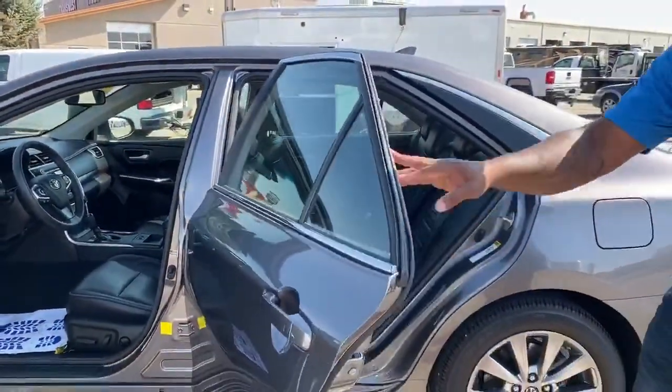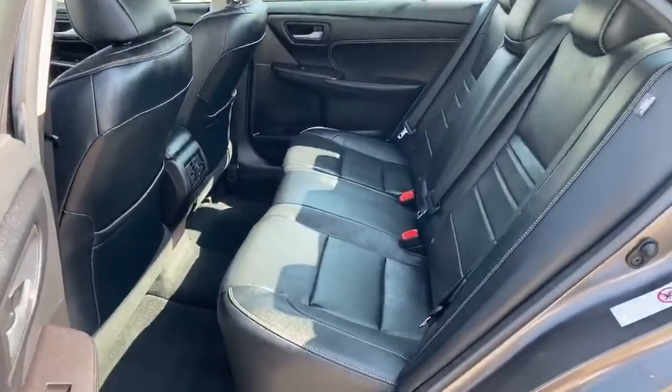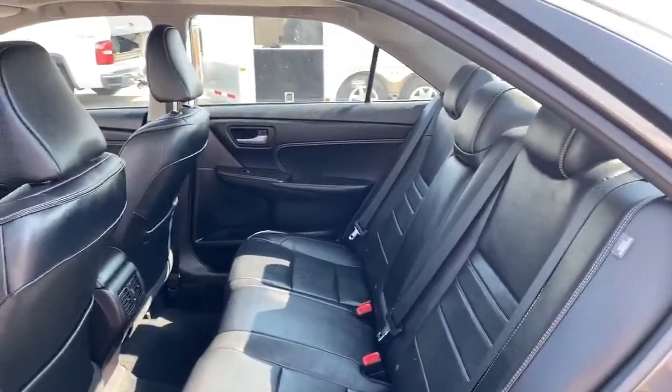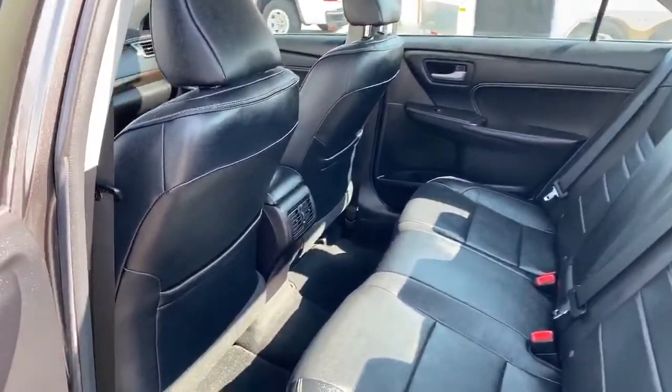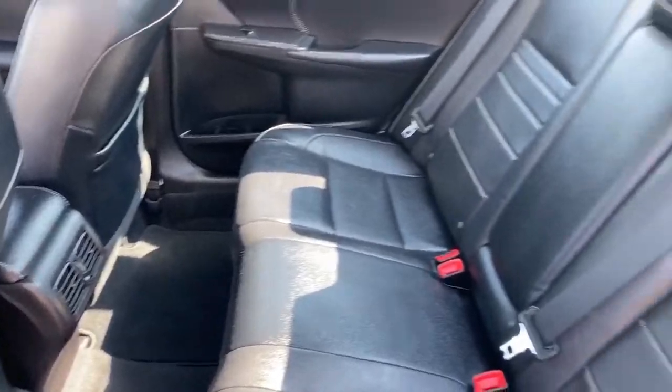Both front seats are electric, so they're easily adjustable. Taking a look at the back seat, there's tons of room here for three passengers. All our doors have cup holders as well for easy access to put your bottles of water or whatever you decide to store in there. The seats are very comfortable.